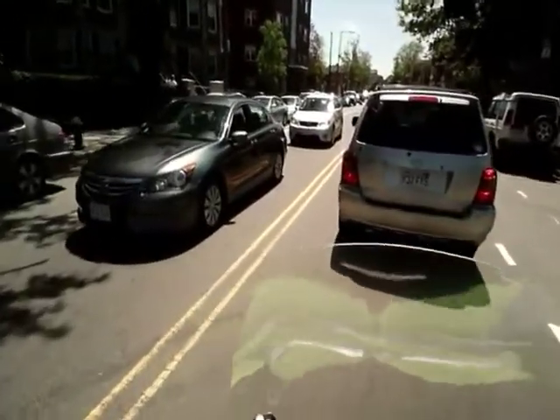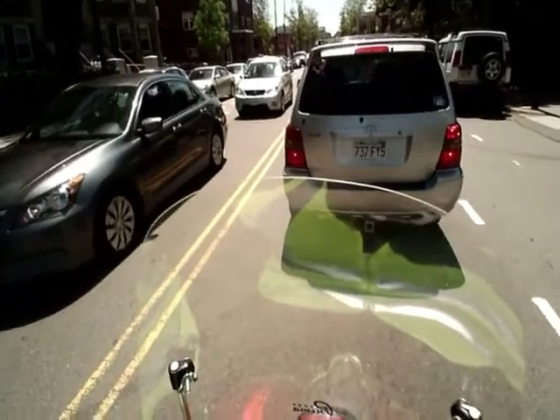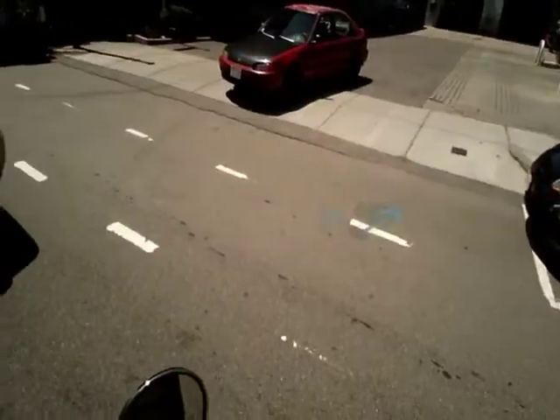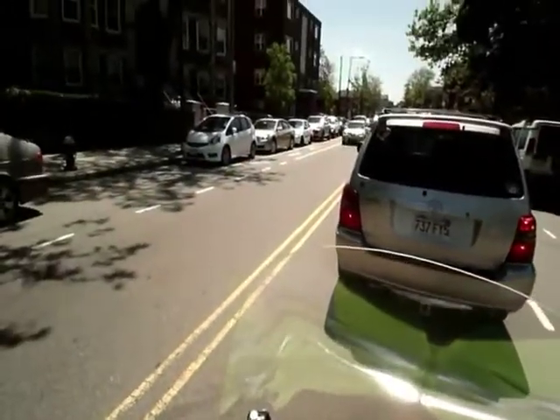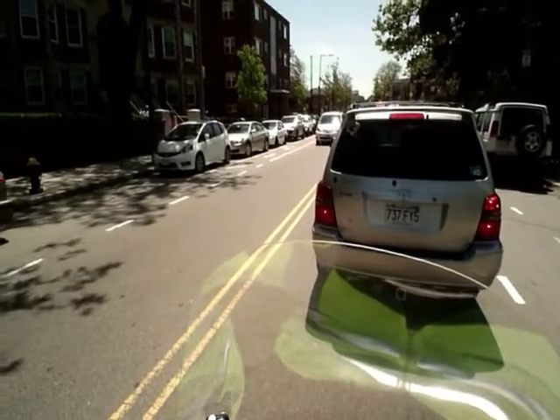Alright, here we go. We're on our way to Green Street, hopefully it doesn't take too long. Actually there is a bit of a traffic jam, even though it's maybe two o'clock in the afternoon. For some reason this road just gets blocked all the time.